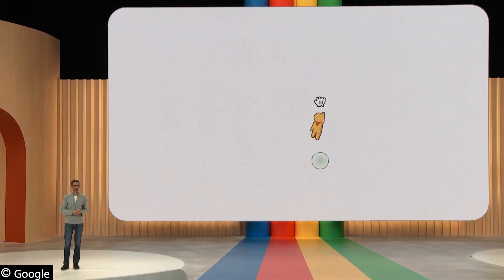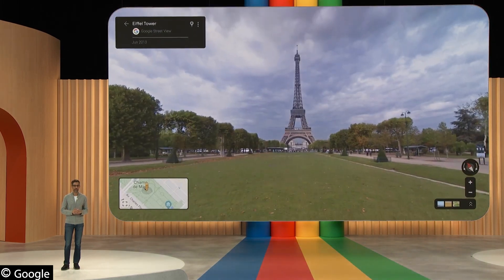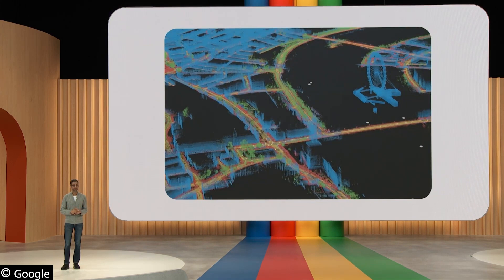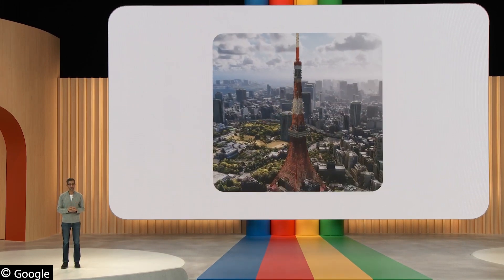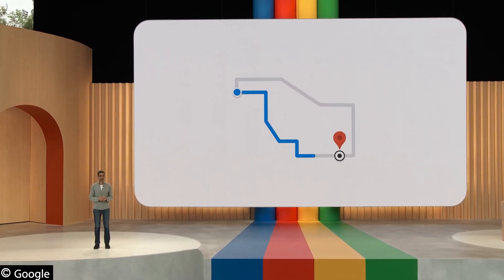Since the early days of Street View, AI has stitched together billions of panoramic images so people can explore the world from their device. At last year's I/O, we introduced Immersive View, which uses AI to create a high-fidelity representation of a place so you can experience it before you visit. Now we are expanding that same technology to help you get where you want to go.